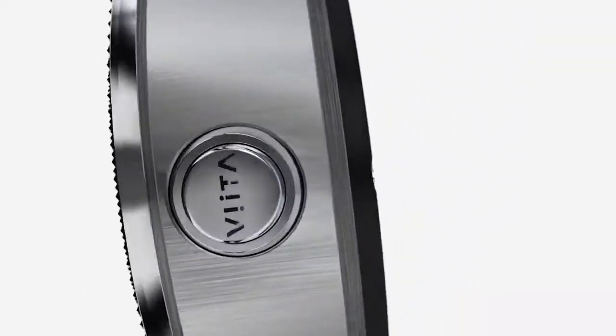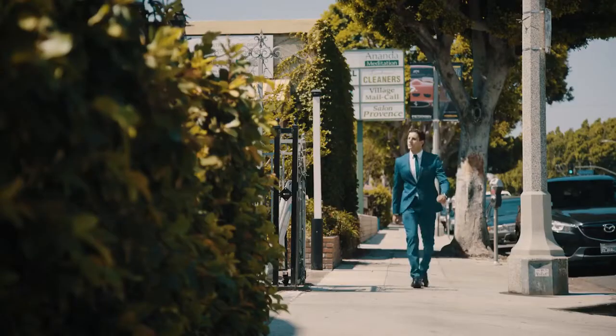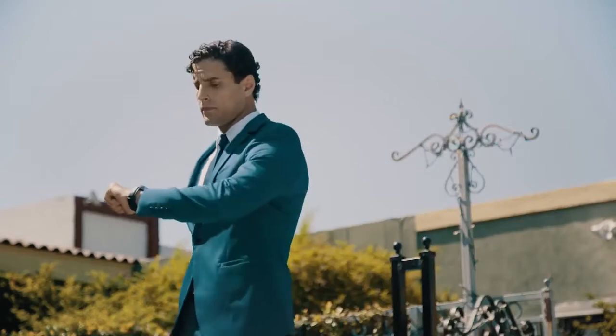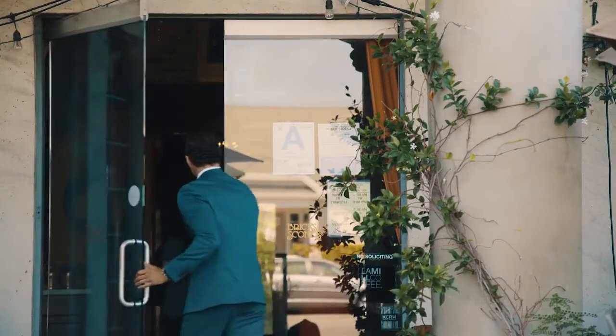As a result, in every Vita beats a special heart: Vita Scan. With Vita, you are constantly aware of your stress level and regeneration status, enabling you to find the perfect work-life balance.